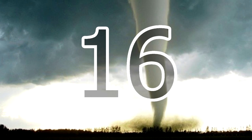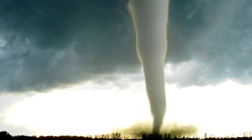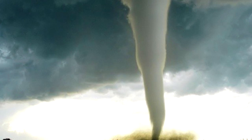16. During a tornado, never take shelter under a bridge or any other traffic structure. They often collapse. Instead, drive to the nearest safe place. Or if you can't do that, pull over, buckle your seatbelt, close the windows, and protect your head.